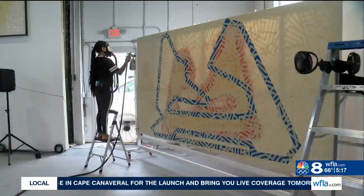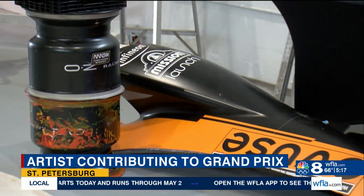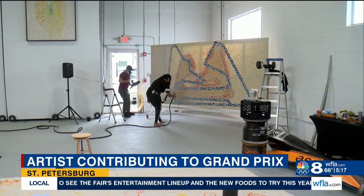Renowned artist Yala LaFord is leaving her mark on the Firestone Grand Prix. She's creating a painting that uses recycled race car parts to represent what it feels like on the racetrack. The final piece will be on display at the Tampa Convention Center leading into the race weekend, and after that you can see it at the St. Petersburg Museum of History.